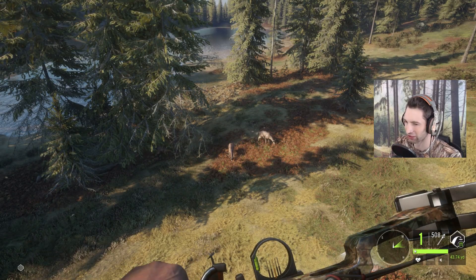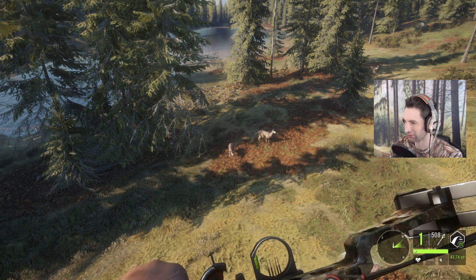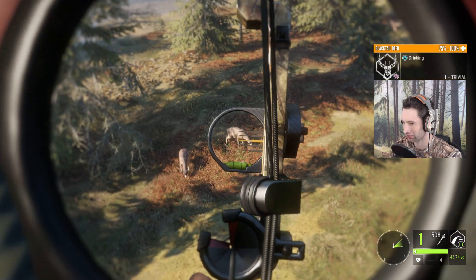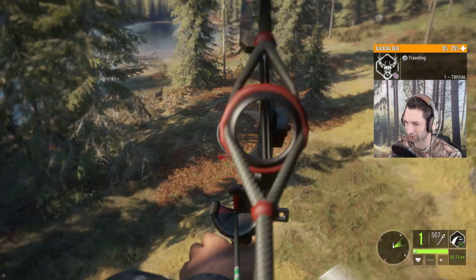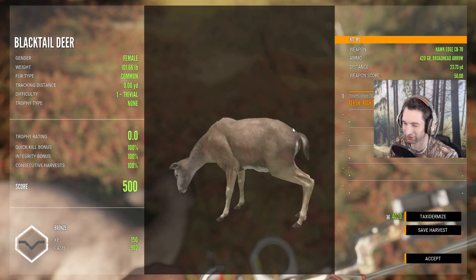We just got to our first spot here. We actually have a couple of blacktailed doe feeding right here. We're going to take a shot on one of them just to get a nice practice shot and a good start to the hunt. They're about 20, 22 yards out. Shot right tight to the front shoulder and dropped her. Right lung, stomach, liver shot.